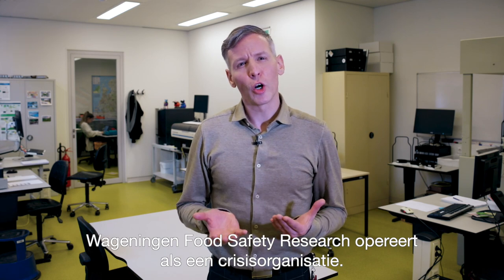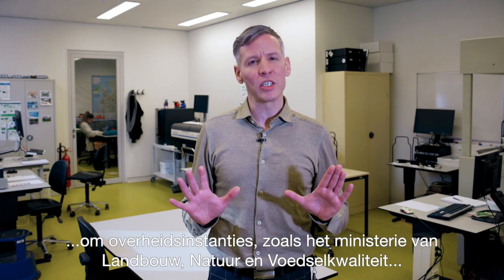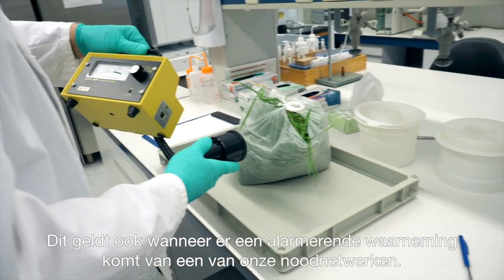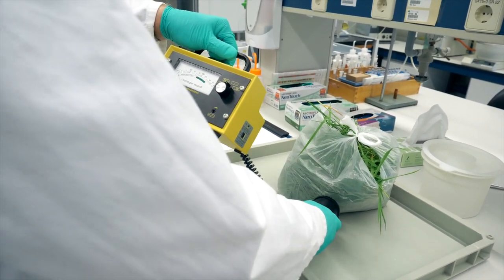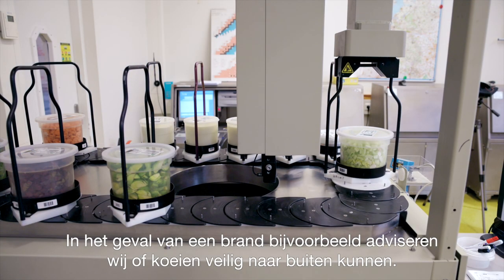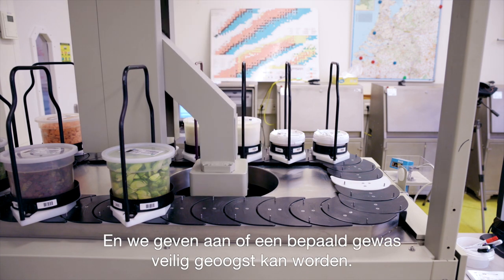Wageningen Food Safety Research operates as a crisis organisation, which means that experts are available 24-7 to advise government agencies, like the Ministry of Agriculture, Nature and Food Quality, in case of a food safety incident. This also applies when alarming observations are made in one of our emergency networks, such as radiation, or in case of an environmental incident such as a major fire. For instance, in case of a fire, we advise about whether cows can safely go outside or whether a certain crop can be safely harvested.